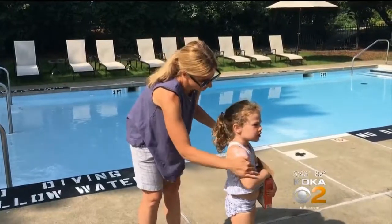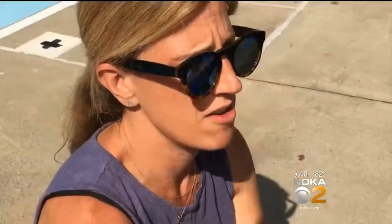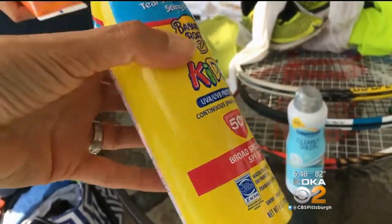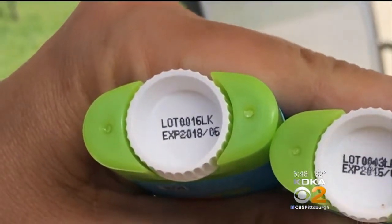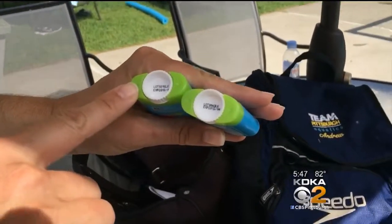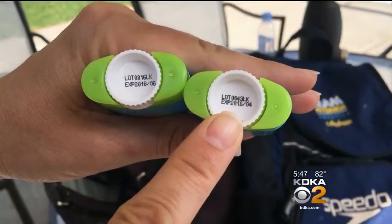That's why these moms make it a point to lather up their kids. One mom says she's very concerned about sunscreen because she burned a lot as a kid and now has concerns about skin cancer — she doesn't want her kids to go through the same thing. But after a quick scan of their pool bags, we found expired sunscreen: identical bottles, one expires in 2018, the other expired in 2015. She says they put it on every day, and her son actually got burned recently — she suspects it was the expired bottle.